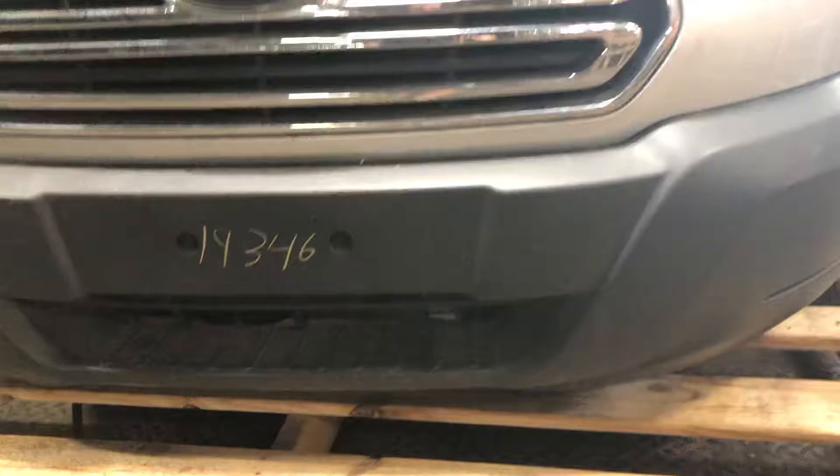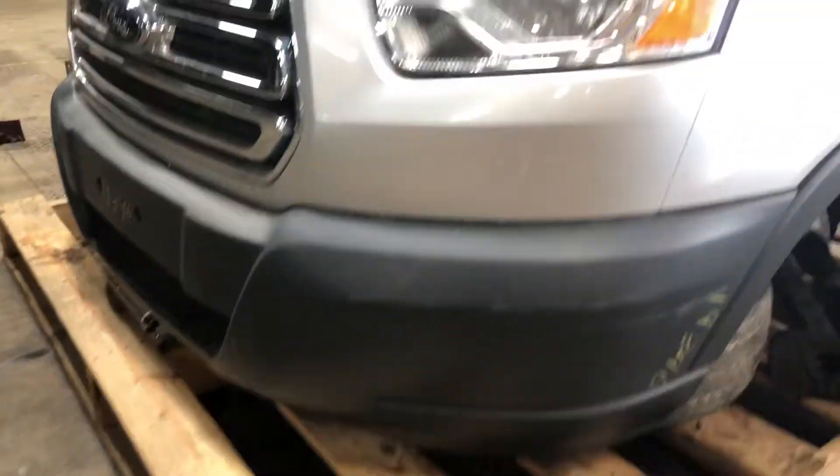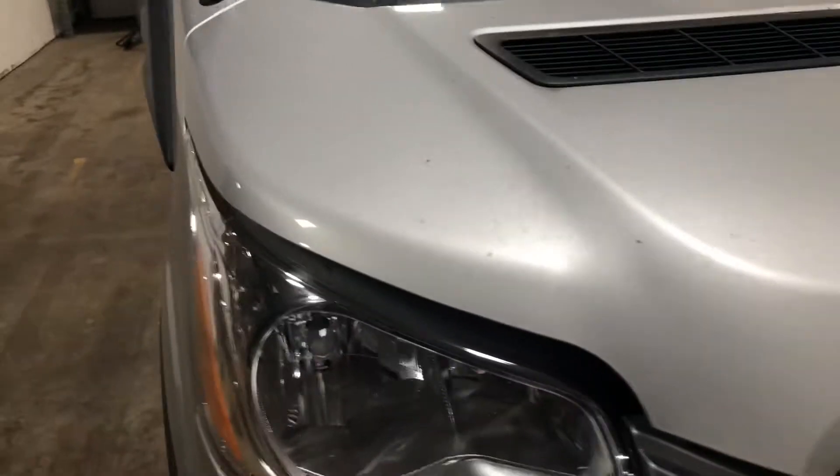Really nothing sticking out here. A few light scuffs here, nothing too major. Headlights are there in good shape. Take a look at the grille. Passenger side headlight — see the foot is in good shape.